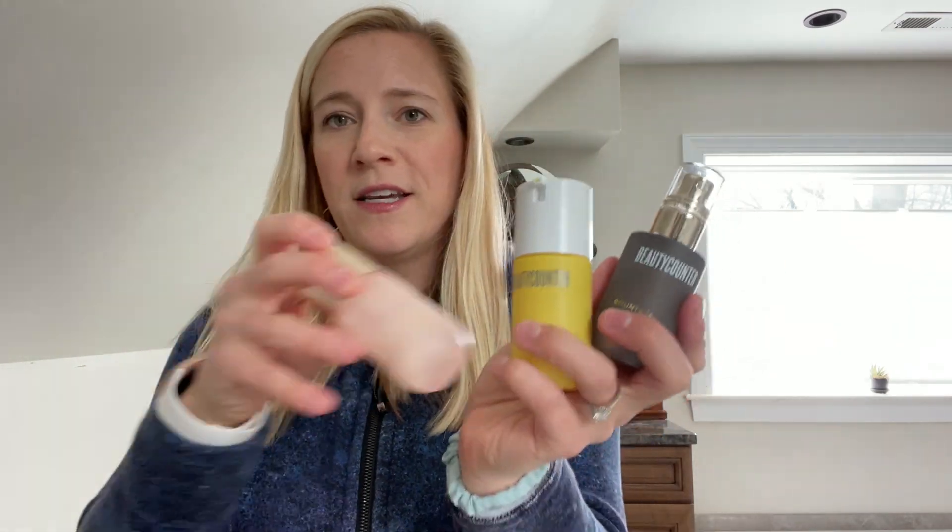The third step is the treat step, and this is where most of the products on the market are going to fit. Retinols, acne treatments, salicylic acid, BHA, and AHA acids — all of those are going to fit in there. That's where you're going to find your serums. These are the three that I use: daytime one, daytime two, and nighttime.